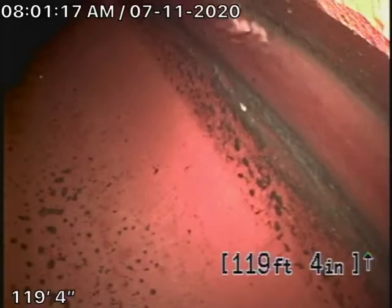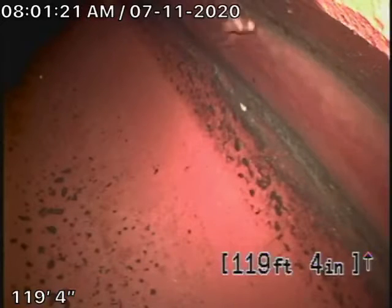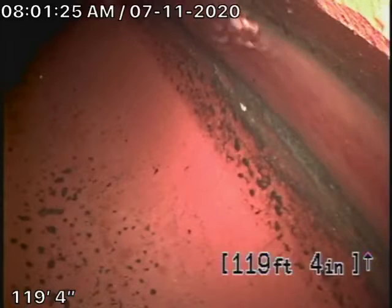We're here at 17132 Strawberry Drive in Encino. There's a two-way clean-out on the left-hand side of the house where the pipes exit. The bathrooms are pretty much on the left-hand side of the house as you're facing it.